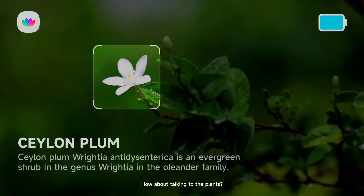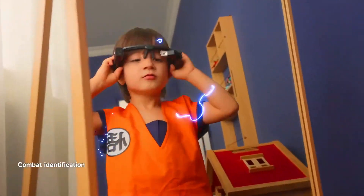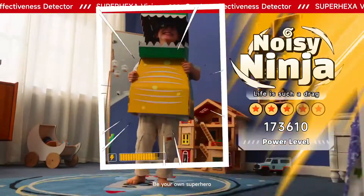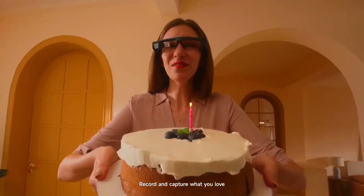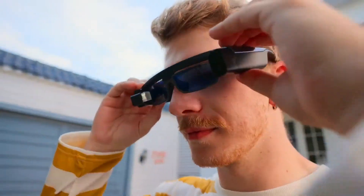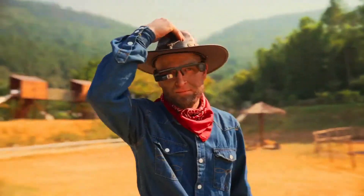Super Hexavision is perfect for presentations, demonstrations, and educational applications. It's also a great way to entertain friends and family. The Super Hexavision is small and lightweight, making it easy to carry around, and it's affordable with a price starting at around $200.